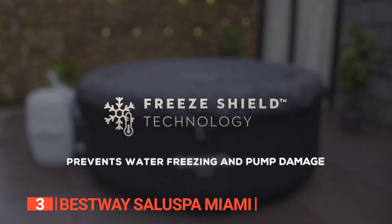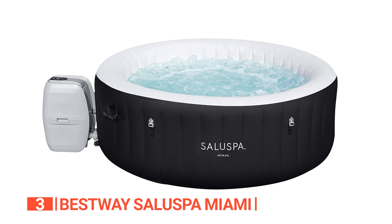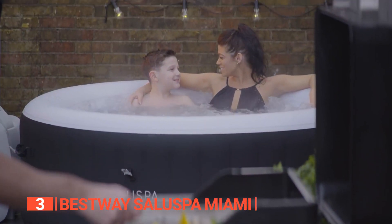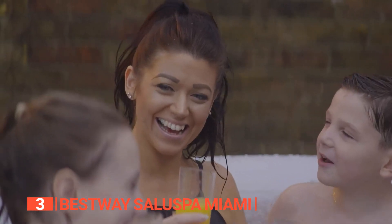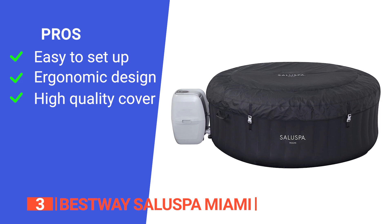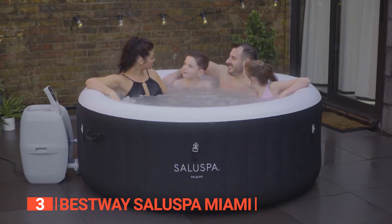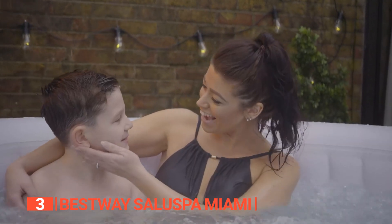The freeze shield function safeguards the inner components and liner by maintaining them just above freezing temperature, protecting them from potential damage. Maintaining crystal clear water is a breeze thanks to its ChemConnect chemical dispenser and an innovative filter cartridge that work in tandem to prevent hard water buildup, keeping your water clean, clear, and fresh. Its pros are: it comes with an air pump that makes inflation and deflation hassle-free; it has a handy holder for keys and cups; and it comes with a cover that prevents dust and debris from getting inside while protecting the tub from harmful UV rays. However, its digital control panel may be hard to reach while sitting. The BestWay Salu Spa Miami strikes the ideal blend of features and value for its price.